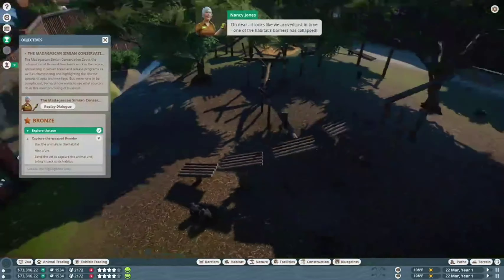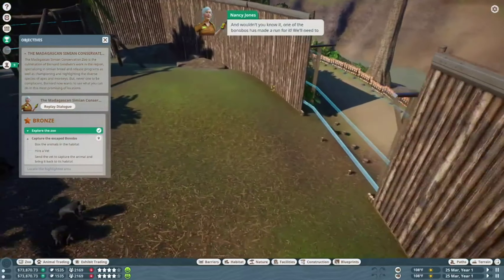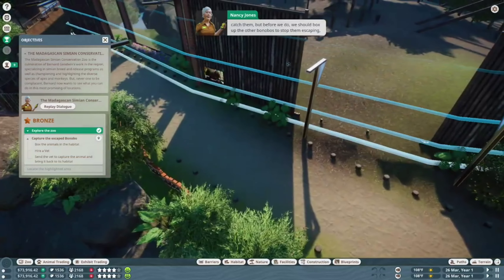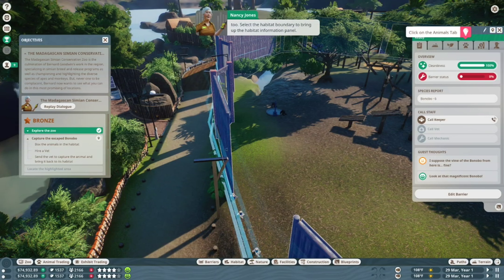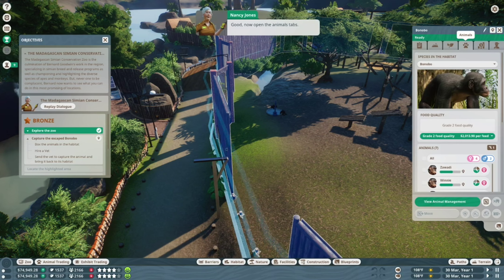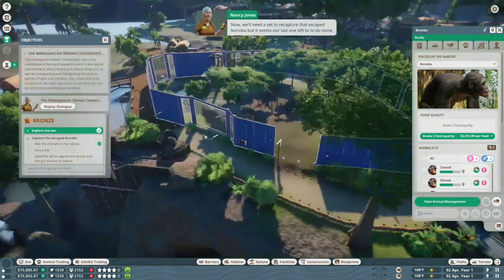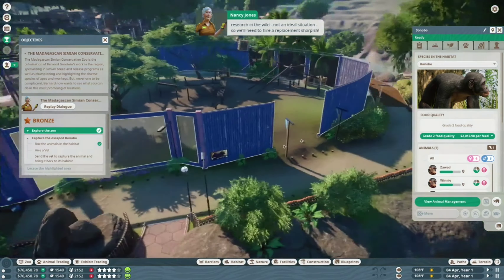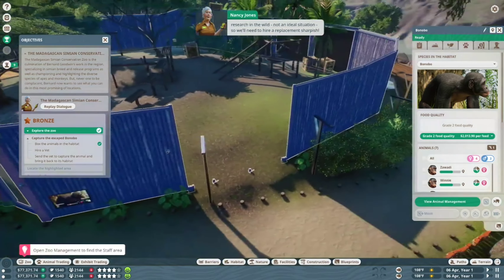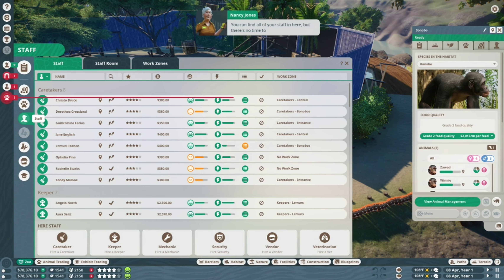Oh dear, it looks like we've arrived just in time — one of the habitat's barriers has collapsed, and one of the bonobos has made a run for it. We'll need to catch them, but before we do we should box up the other bonobos to stop them escaping too. Select the habitat boundary to bring up the habitat information panel. Now open the Animals tab and click 'Box All Animals' to box up the remaining bonobos.